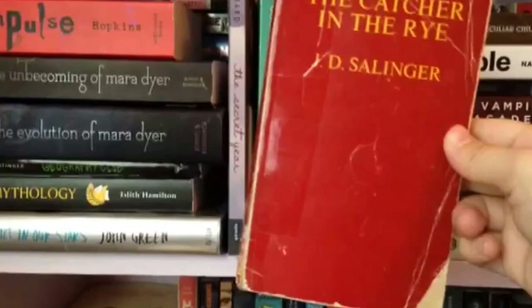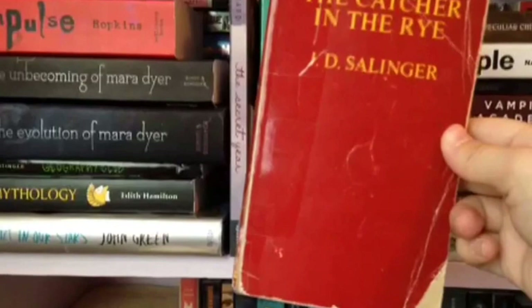The Catcher in the Rye by J.D. Salinger. I liked this a lot more than I thought I would. It's really beat up because I got it for like a dollar at a used bookstore, but I liked it, I really did. I like Holden — he might be whiny but I liked him.